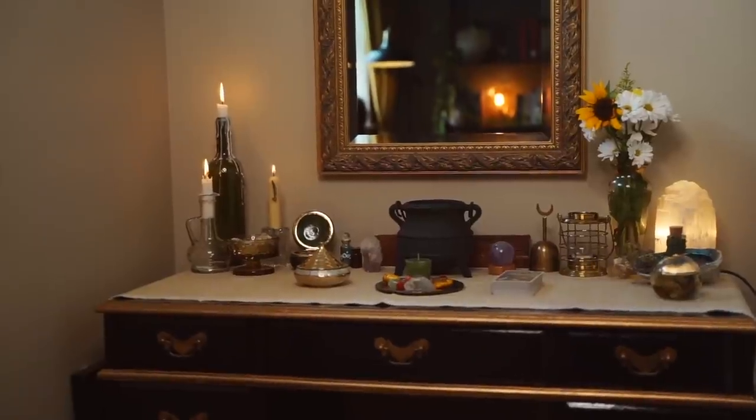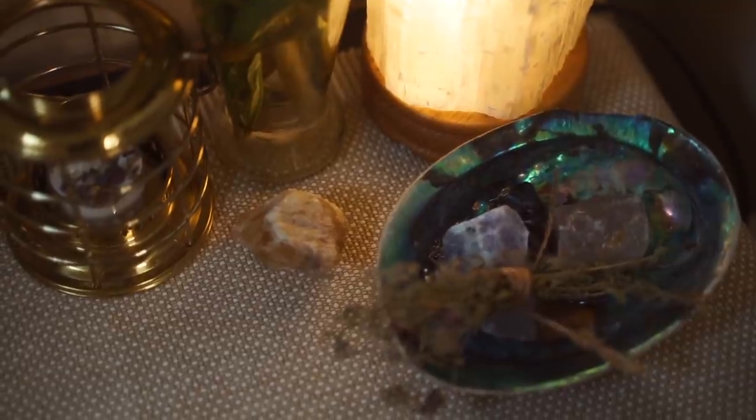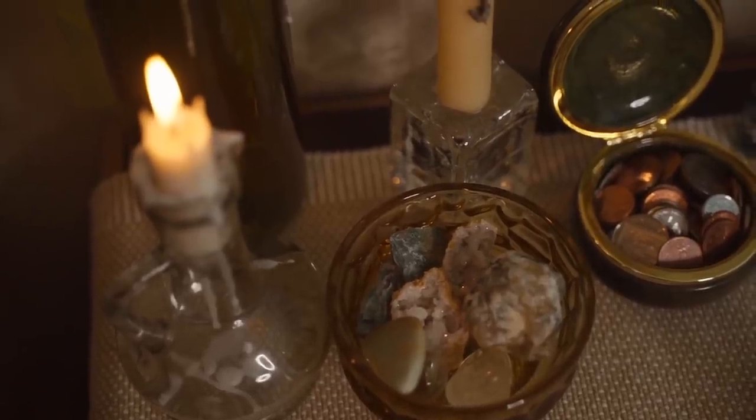I'm really happy I had fresh flowers to put on my altar for Beltane because they looked so pretty. They were actually a gift for me, and these are just a couple other things that I currently have set up for springtime.